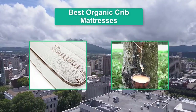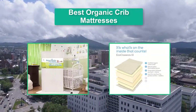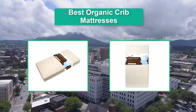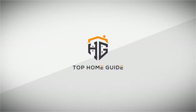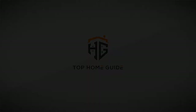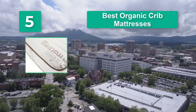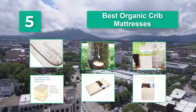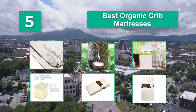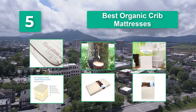Hello guys, welcome back to Top Home Guide. Today I am going to talk about the best organic crib mattresses that you should buy. I wanted to find an alternative to traditional crib mattresses which release chemicals that harm both us and the environment. The more I tried to find a product like that, the more complicated I realized the organic label is.